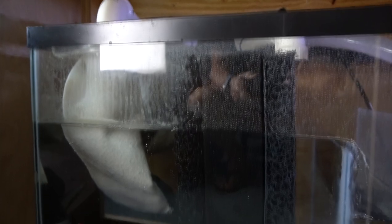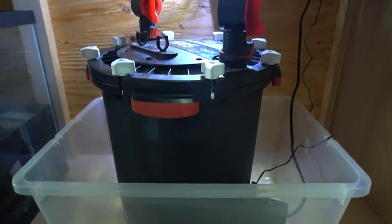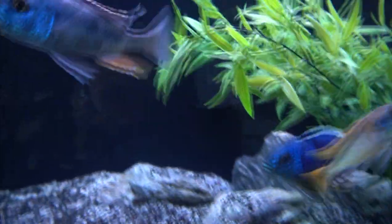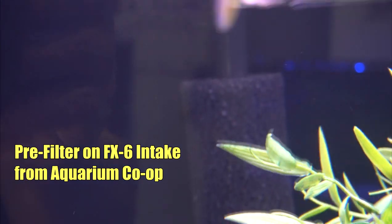Adequate filtration in this tank means I have a sump with a Sicce pump pumping 2,500 gallons an hour — let's say 2,000 accounting for head pressure — and also a Fluval FX6, which is rated at over 500 gallons an hour. Between the two of those, I have a lot of water turnover in this 210-gallon tank, so the water is being filtered through media and having a lot of particles pulled out. There's a pre-filter on the Fluval and filter socks in the sump acting as a sort of pre-filter as well.